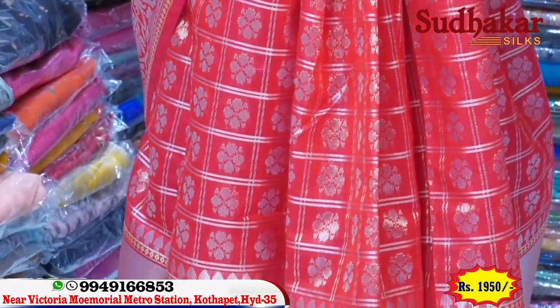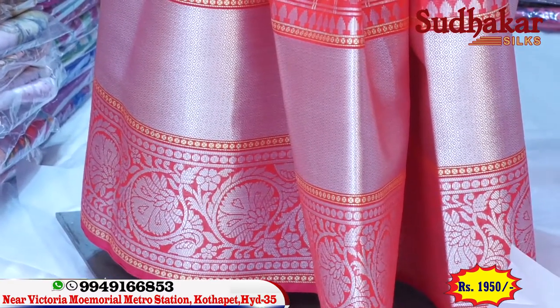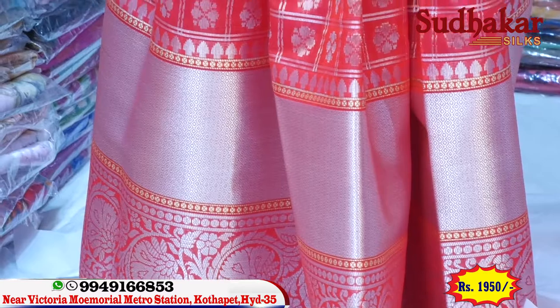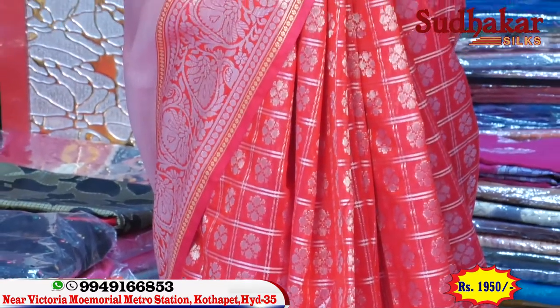The saree is very lightweight and it is a very latest item — chala fabric. This is the brand. This is a rich look item with light white fabric. The price is only 1,950.